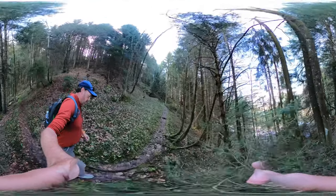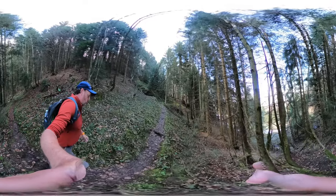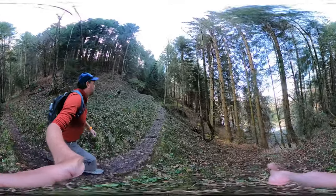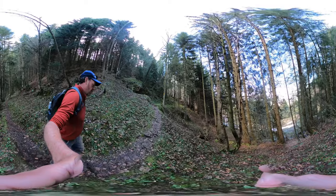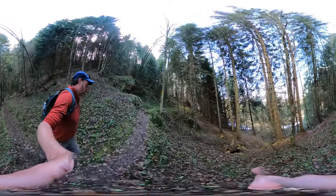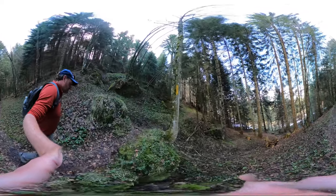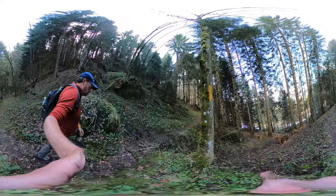If you liked this bit of VR immersive experience, be sure to subscribe to my YouTube channel, Swiss Cheese Trails, and the accompanying website SwissCheeseTrails.com for daily 360-degree video and 4K.